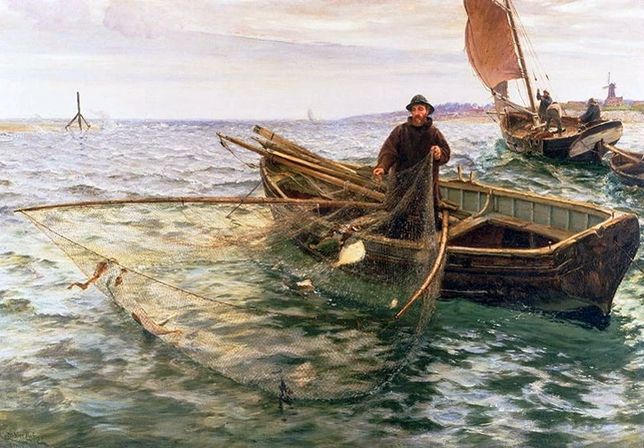Cormorant Fishing – In China and Japan, the practice of cormorant fishing is thought to date back some 1,300 years. Fishermen use the natural fish hunting instincts of the cormorants to catch fish, but a metal ring placed round the bird's neck prevents large, valuable fish from being swallowed. The fish are instead collected by the fishermen.